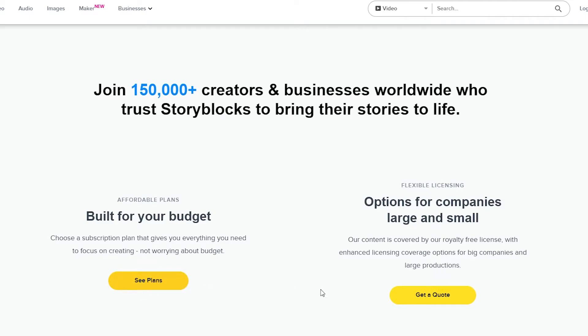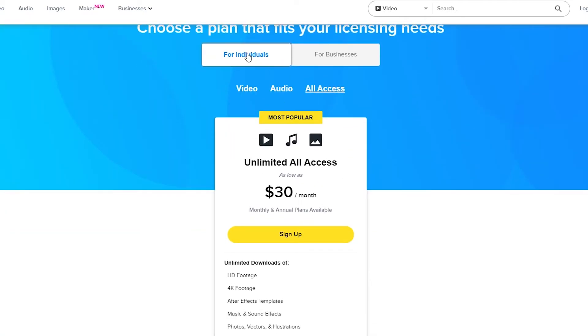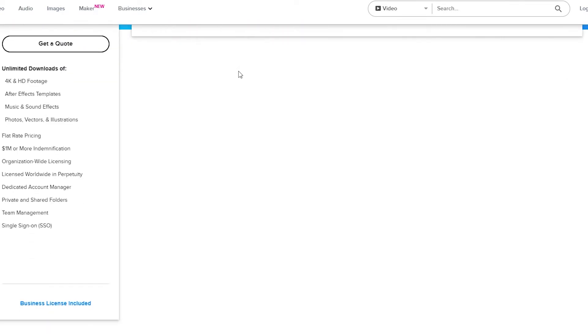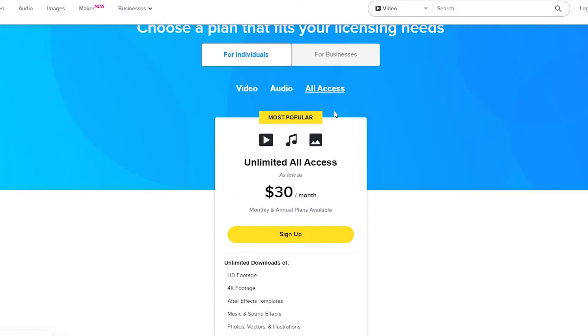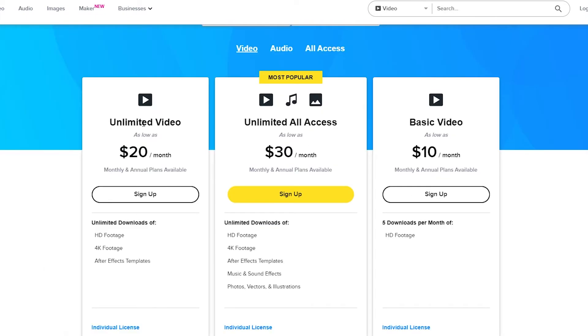Clicking on 'see plans' shows individual and business options. For individuals, you get unlimited videos for $20 a month, unlimited all-access for $30 a month, or the basic video editing starting as low as $10 a month. For the basic plan, you get five downloads per month and HD footage.